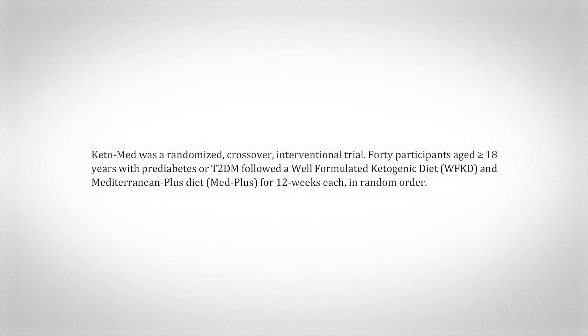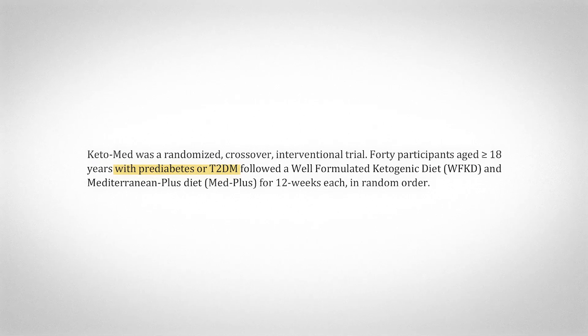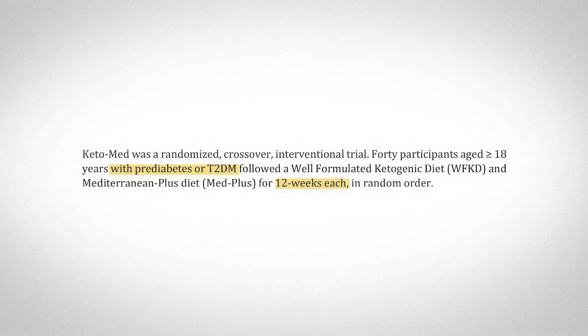Getting into the study, there were 33 individuals with pre-diabetes or type 2 diabetes who were randomized in a crossover fashion to either eat a whole foods ketogenic diet or what they called a Mediterranean Plus diet — basically 12 weeks on each diet. For the first four weeks, all the food was provided. Interestingly, they provided 2,800 calories worth of food, but participants were told just to eat whatever they wanted. Then for the next eight weeks, they were on their own.